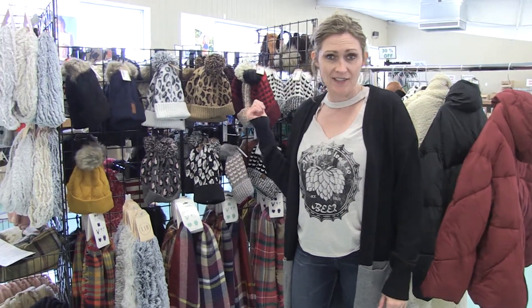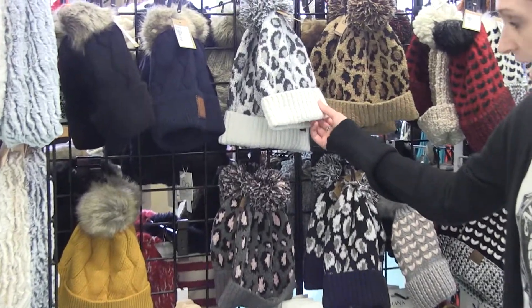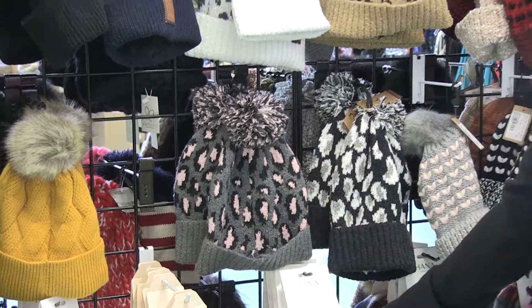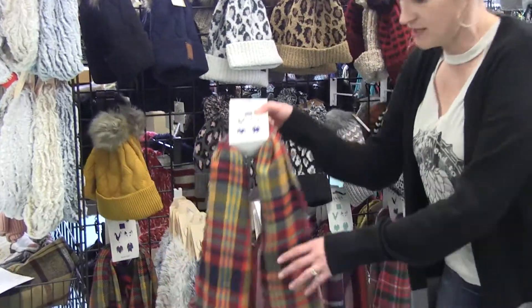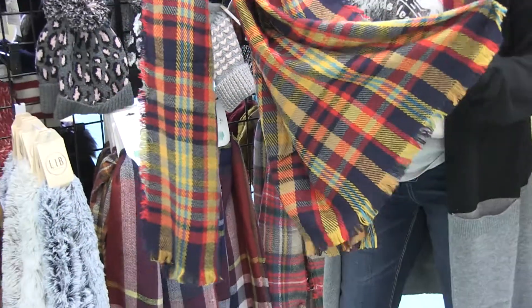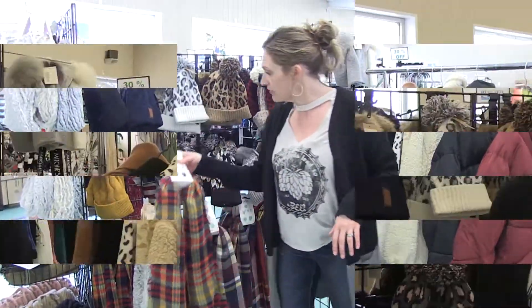Speaking of staying warm, we've got all these hats and scarves behind me. Really nice soft CC hats — all the newest ones that came out this year — and some really great scarves. This is one of my favorites. I just think this is so fun. You can brighten up your basic navy outfit with a really fun colored scarf.